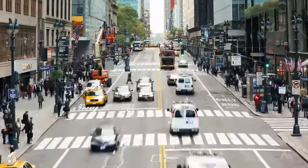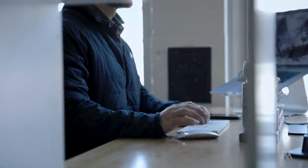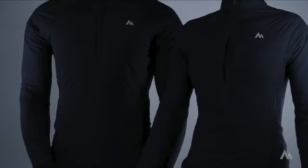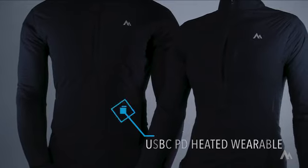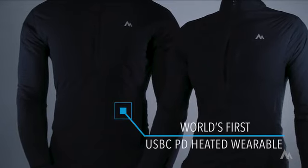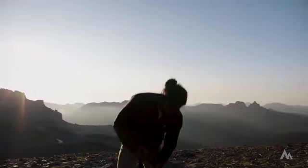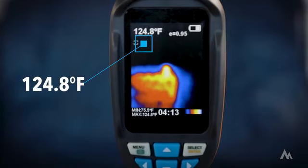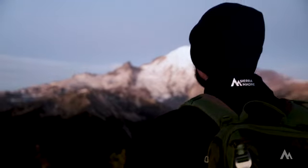Change. The environment around us is in a constant state of change. But what if you could control that change with the push of a button? This is Ember, the world's first USB-C PD heated wearable. Designed to adapt to your ever-changing environment, offering instant heat when you need it at the push of a button. Warmth you can actually feel, giving you perfect comfort at the office or summiting the mountain of your dreams.